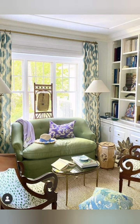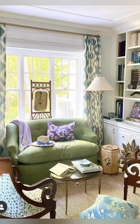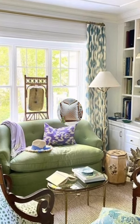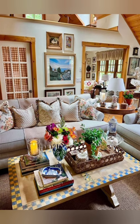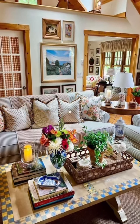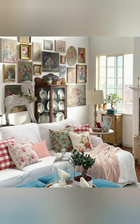Vintage style home decor is a great way to add character and charm to your home. There are many ways to achieve a vintage look, such as mixing pieces from different eras, using wallpaper, layering fabrics, looking for distressed furniture.